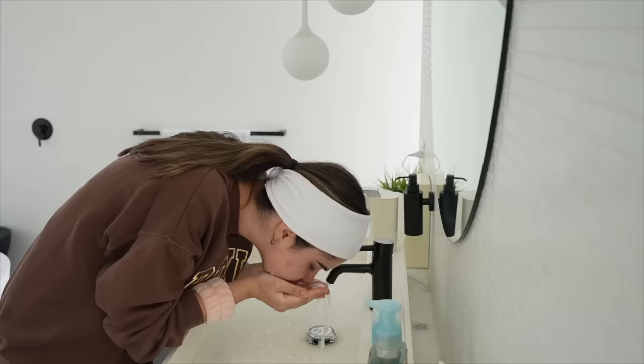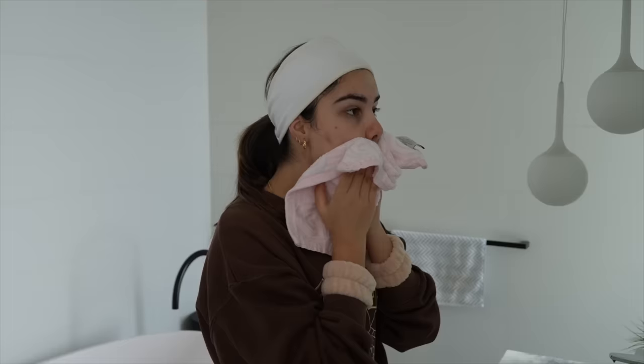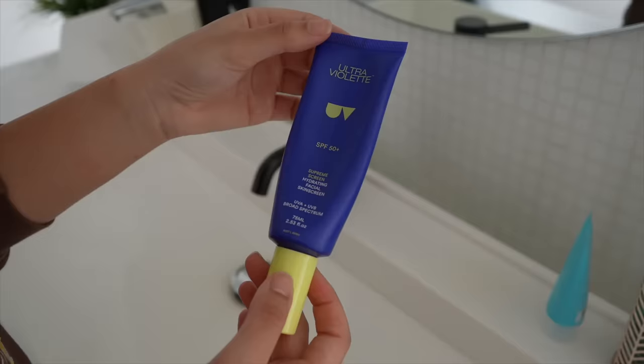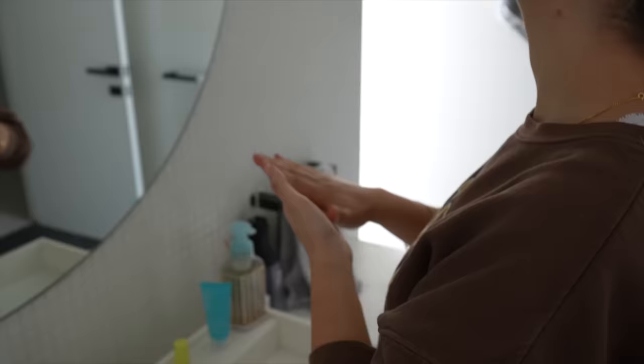I normally like to keep my morning skincare routine pretty simple, because I use a lot more products at night. This product is also from Paula's Choice — it's their moisturizer, which helps make sure my skin stays nice and hydrated. Lastly, I'm using this sunscreen from Ultraviolet. I've definitely been trying to use sunscreen a lot more every morning because it's supposed to be very good for protecting your skin.